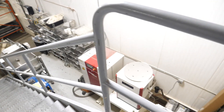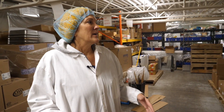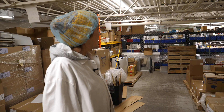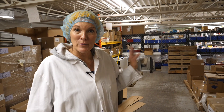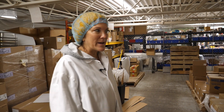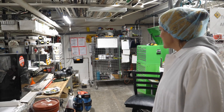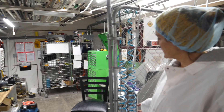Down here are generators in case our power goes out. Up here in the mezzanine we have more packaging storage, and the maintenance room is up here too where our maintenance guys work on equipment. This is where we keep all of our tools. Constantly things break down in your factory and need to be worked on and repaired.